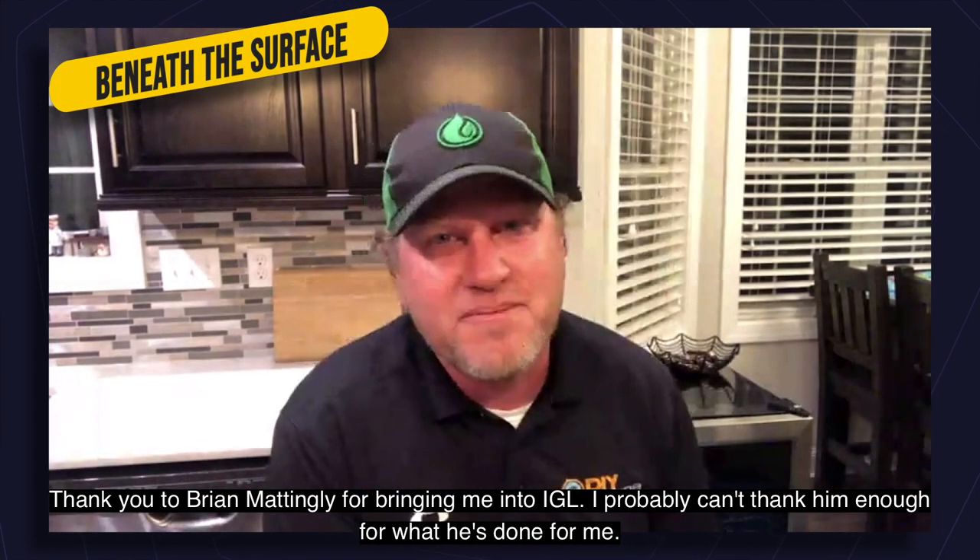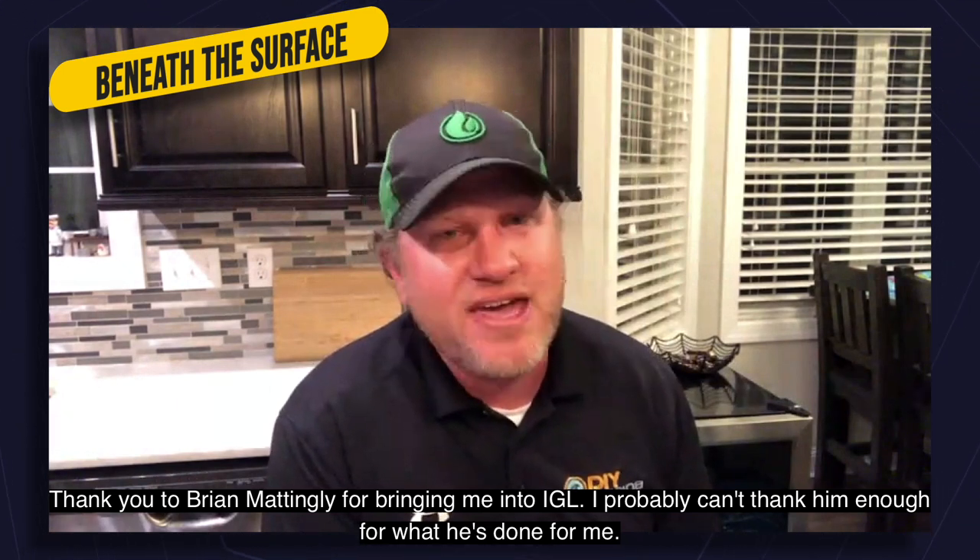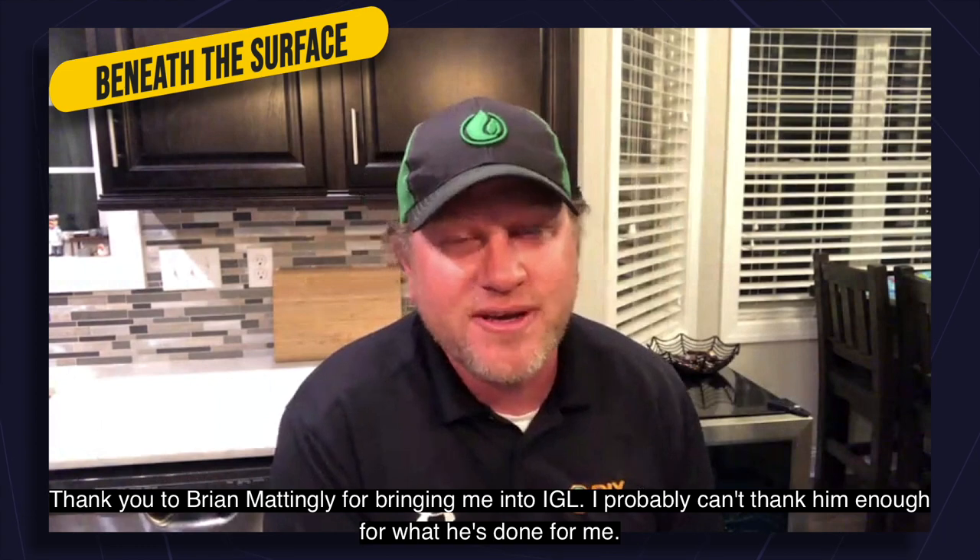Probably thank you to Brian Mattingly for bringing me into IGL. I probably can't thank him enough for everything he's done for me.